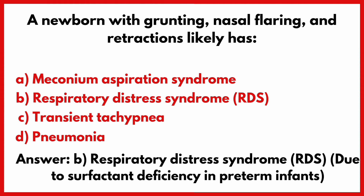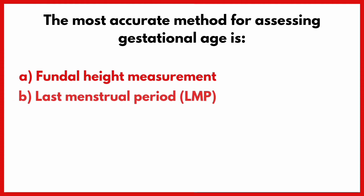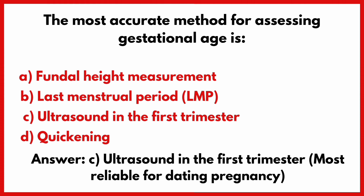The most accurate method for assessing gestational age is? Correct answer is option B: Ultrasound in the first trimester.